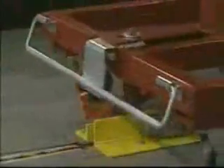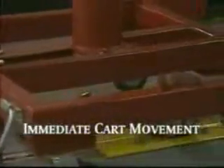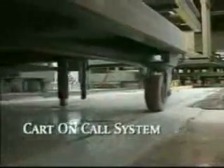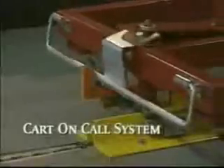Because a chain link comes along every two inches, there is no delay of movement when a cart is ready to move down the line. The cart on call system reduces wasted labor by eliminating lag time between products. If necessary, your worker can advance the next product in line, or increase process time at their station for a particular product.